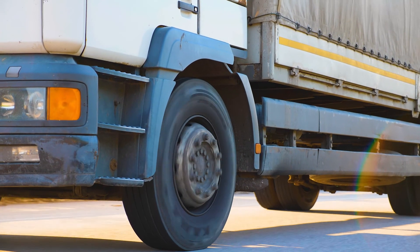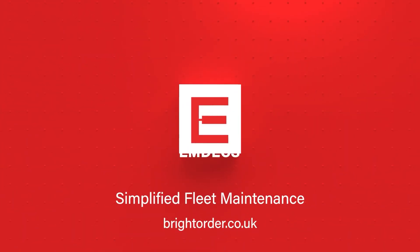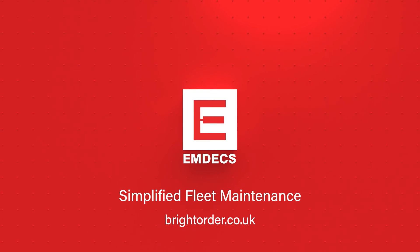Accelerate your success with MDEX by your side. Visit brightorder.co.uk to see how MDEX can streamline your workflows.